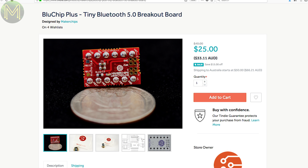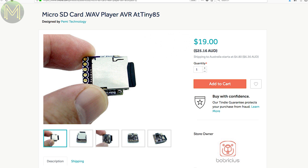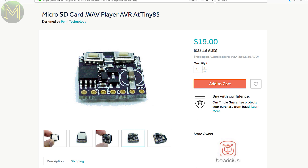Blue Chip Plus is a pretty tiny Bluetooth 5.0 breakout board — I think it's the smallest NRF52832-based board I've seen so far. Now this is actually pretty cool: someone has created a WAV audio player using an ATtiny85 that can handle 16-bit stereo 48kHz WAV files. No idea on the SD card size limit but it's pretty cool anyway.